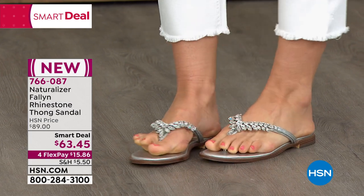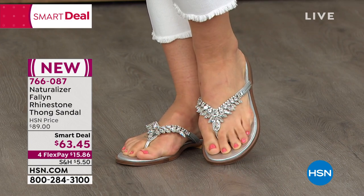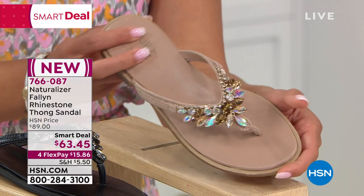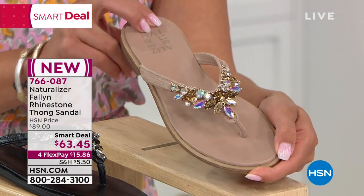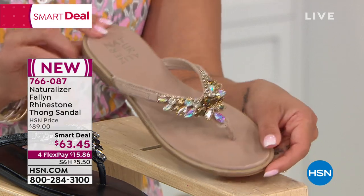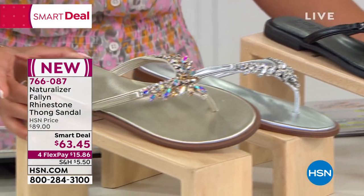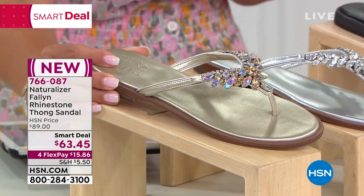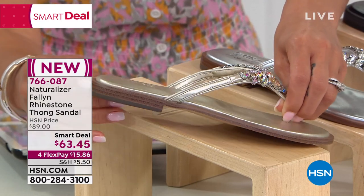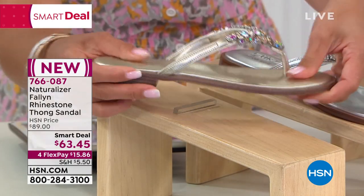Your color options: white, creme brulee — a beautiful nude option — black, silver, and champagne. The silver is our most limited with only a little more than 200 to go around. Check item number 766-087 for the silver to confirm your size. Sizing goes from five to 12 with half sizes available. You also get a little bit of that stacked heel — only about half an inch — plus Contour Plus technology on the inside for all-day comfort.